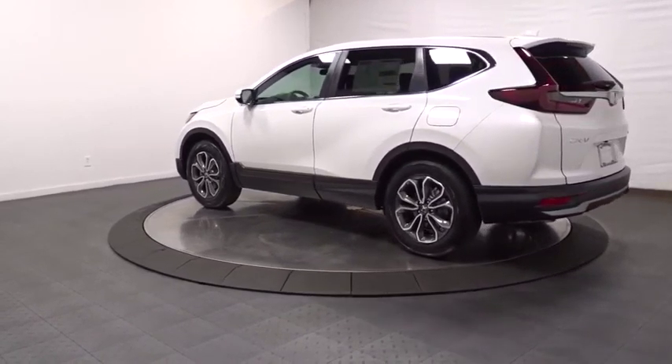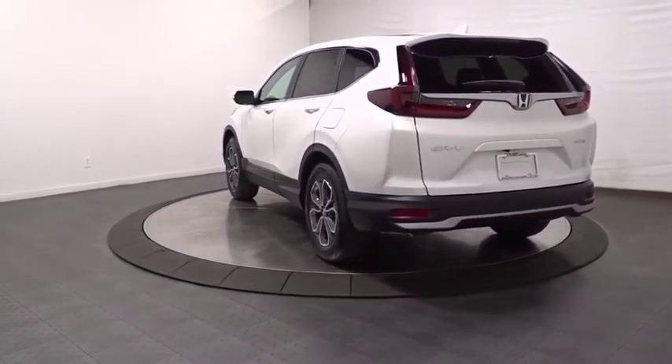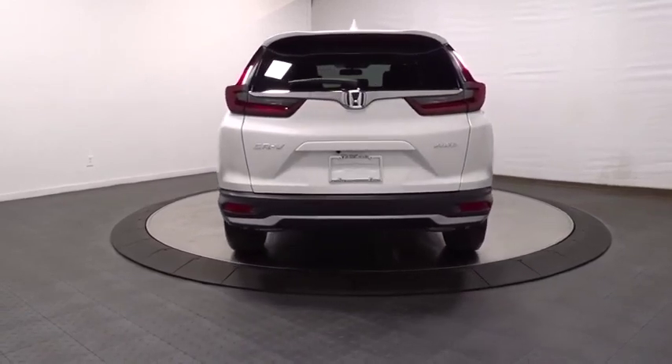Backup camera, keyless entry, fog lights, electronic stability control, trip computer, compass, brake assist, outside temperature gauge, day and night rear view mirror.